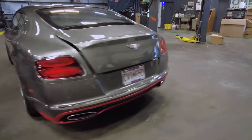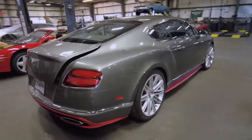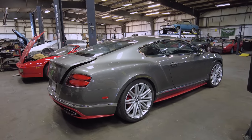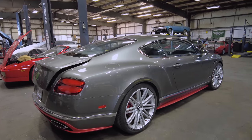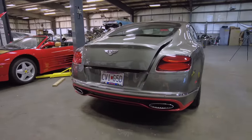The red accent also wraps around the rear. The trunk is popped open a little bit — we're going to show you some interesting things we can do here at Omega when we get to that part of the video. It has dual exhaust pipes with red accent that goes around all of it. It looks really, really nice.